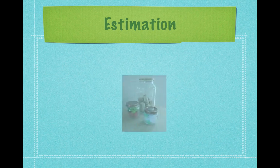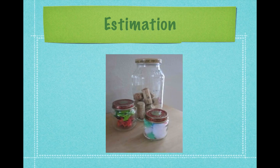Estimation is an important part of number sense. Have an estimation jar in the room and let the children guess how many. What they guess will give you a good idea of their understanding of number.